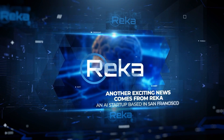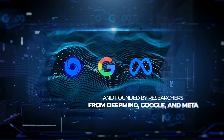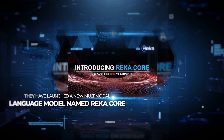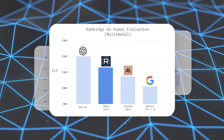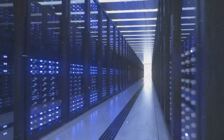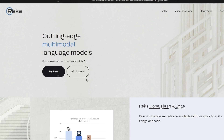Now another exciting news comes from Reka, an AI startup based in San Francisco and founded by researchers from DeepMind, Google, and Meta. They have launched a new multi-modal language model named Reka Core. This new model, described as the company's largest and most capable, is designed to compete with major AI models like GPT-4 and Claude-3 Opus. Reka Core was developed from scratch using thousands of GPUs and is now available for use through API, on-premise, or on-device options.